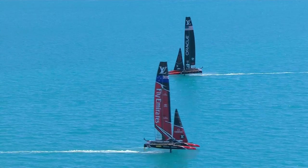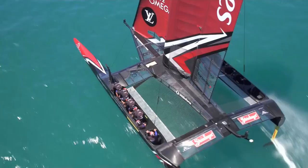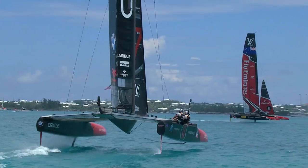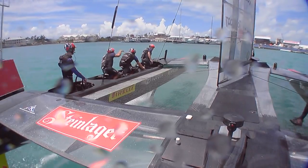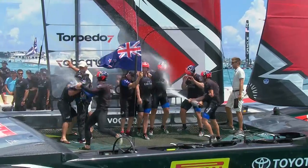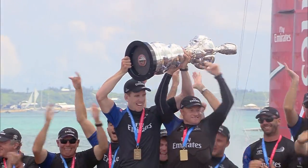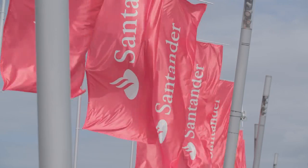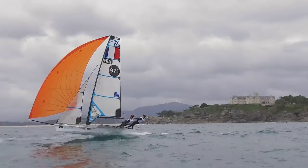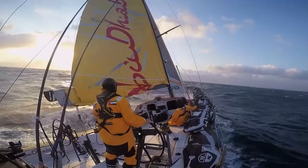Team New Zealand was team perfection. Their new hero at the helm, 26-year-old Peter Burling — talented, unflappable. After two further victories, the youngest ever helmsman to win the America's Cup. After 14 years, the Cup was going back to New Zealand. Coming up next, the fierce intensity of the medal racing from the 2017 World Cup Series Finals, and the Volvo Ocean Race announce a radical shake-up for the future.